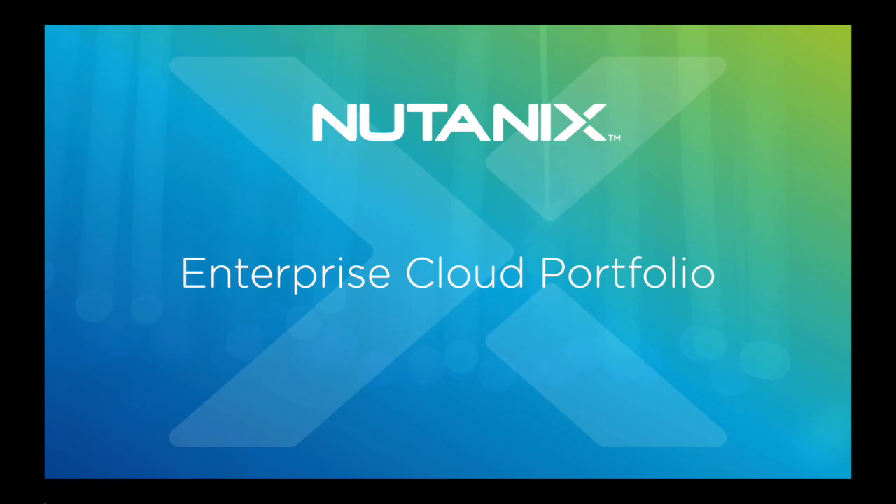Hello, this is Eric Walmsley, systems engineer with Nutanix, and I plan to review the core Nutanix product portfolio with you today. This is for spring of 2020.